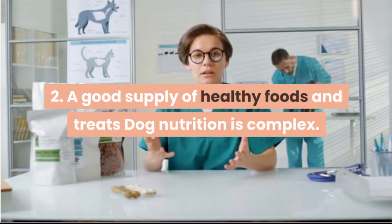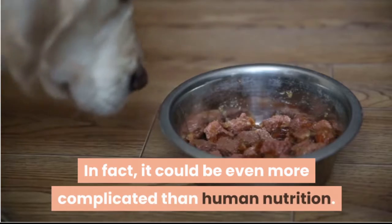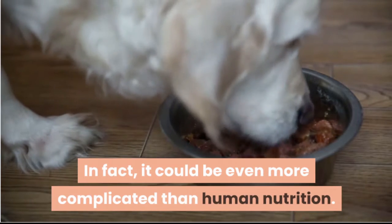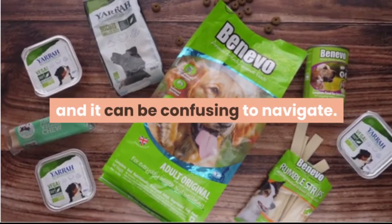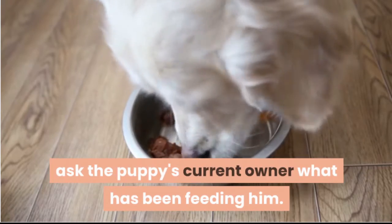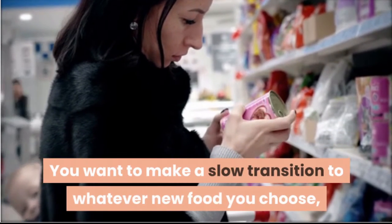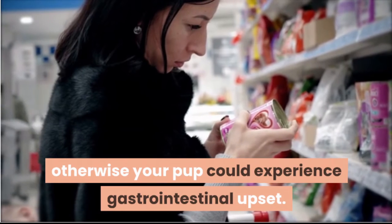A good supply of healthy foods and treats. Dog nutrition is complex — in fact, it could be even more complicated than human nutrition. There is a wide variety of dog foods and it can be confusing to navigate. To get started, ask the puppy's current owner what they have been feeding him. You want to make a slow transition to whatever new food you choose, otherwise your pup could experience gastrointestinal upset.